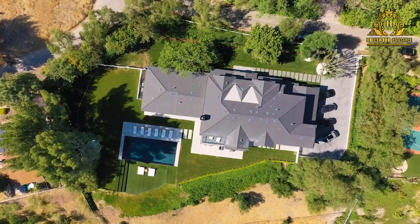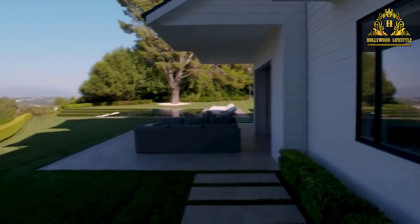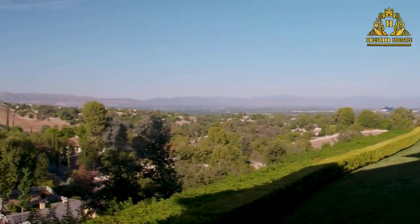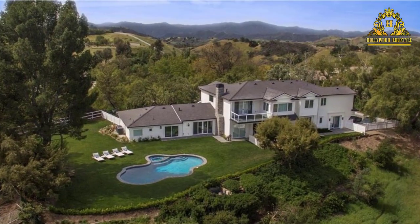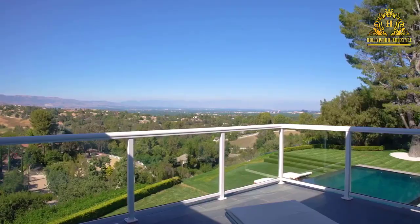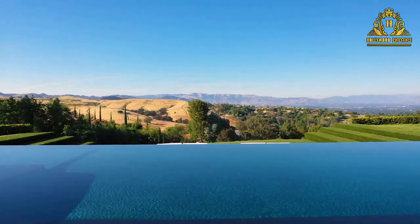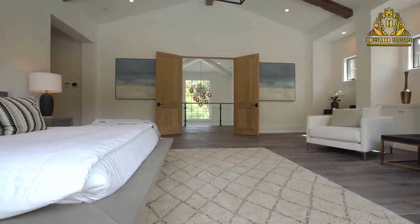Stunning East Coast traditional designer showplace with awe-inspiring panoramic views, located on a private cul-de-sac and sited on an approximately 1.3-acre lot. This elegant estate offers luxurious upgrades throughout. The sprawling floor plan features seven bedrooms and 6.5 baths.